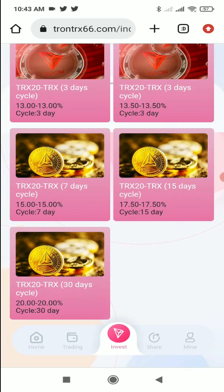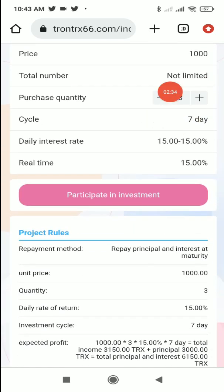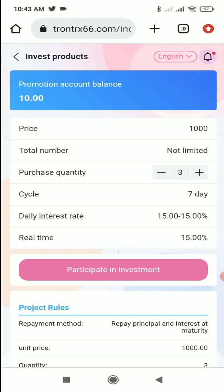On the seven-day plan, the starting amount is 1000 — the price of one unit is 1000. There's no limit on the total number; you can select the purchase quantity. For example, if I select three units: unit price is 1000, quantity three, the daily interest rate is 15%, the cycle is seven days. After seven days your 3000 TRX will be converted into 6150 TRX.